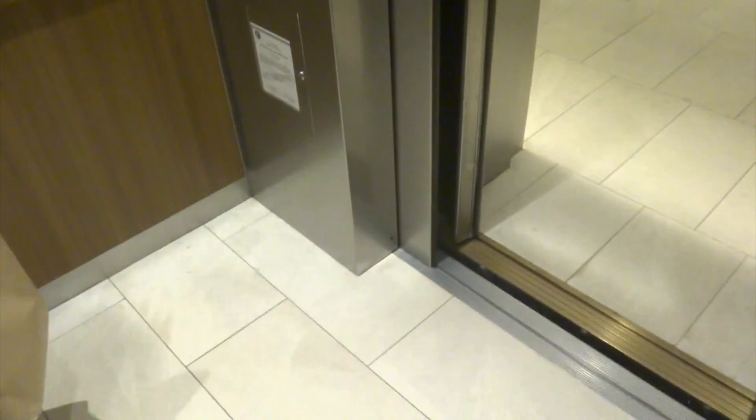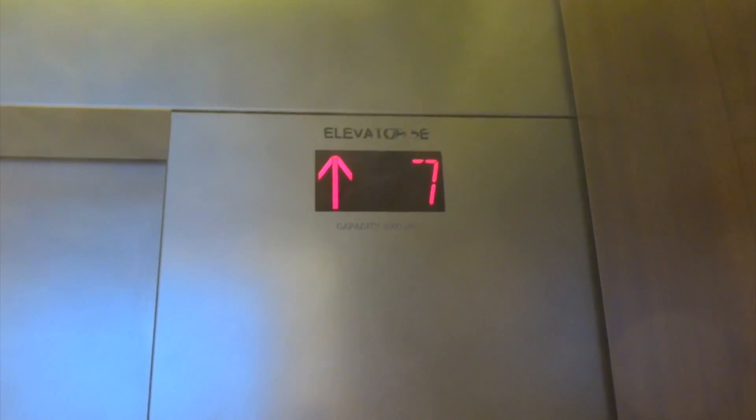Alright, we're here in the east tower of the Hyatt Regency in Chicago. There's music in the elevator.